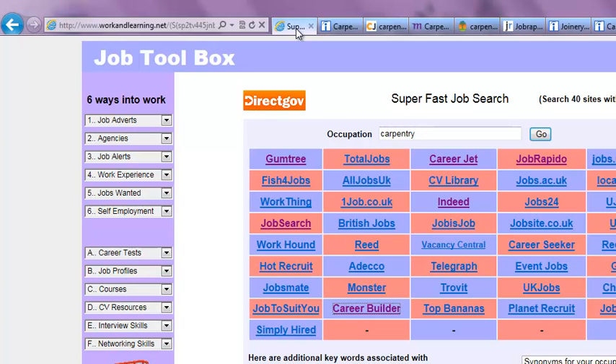This tool speeds up job search because it provides a grid of the 40 most popular job websites, and because it pre-searches all of those websites for the chosen occupation. As a result, this tool speeds up job search by more than 10 times. So in any one period of time, a job seeker can view 10 times the number of vacancies, which means that they are 10 times more likely to find a suitable job.